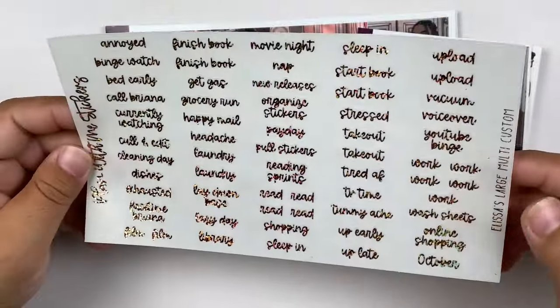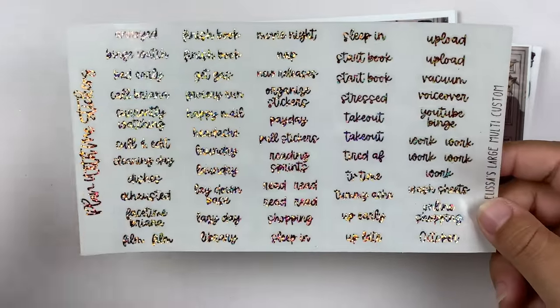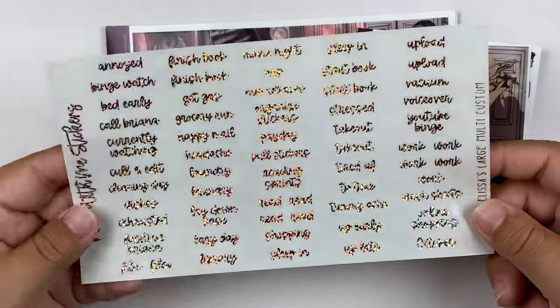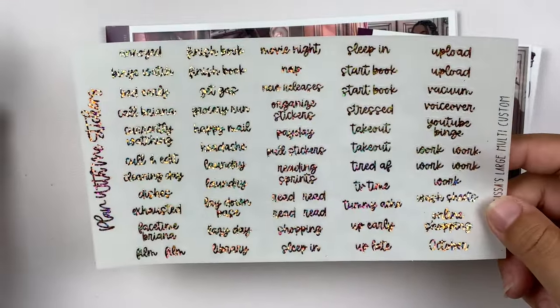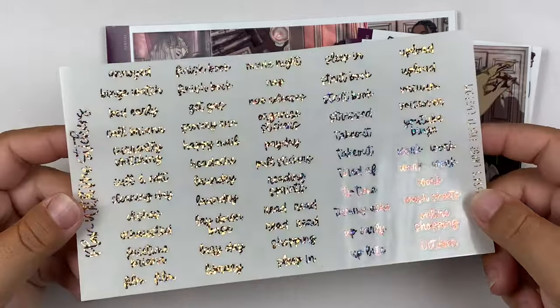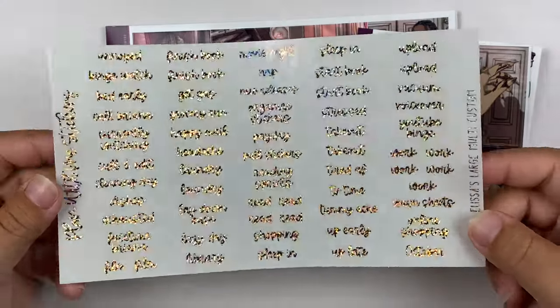I went with — I don't even know what font this is — but she has large multi-script samplers, which is my favorite thing she offers because you can get 60 different fonts on this versus the usual 30 scripts other shops do, which obviously isn't enough for a spread. So 60 scripts pretty much takes up my entire spread, which I love. And the sparkly rose gold looks so good. This is just a regular cursive-y font.